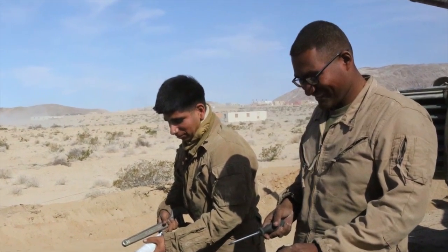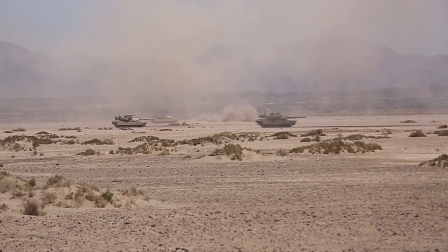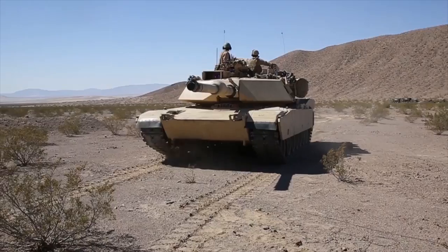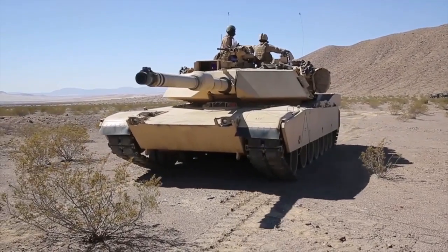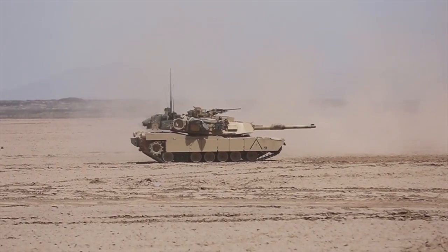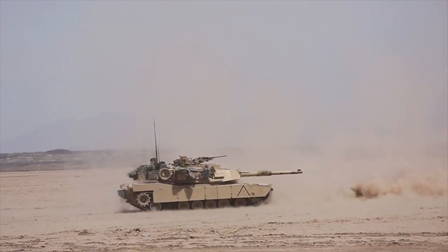The Marines with 1st Tanks showed their explosive prowess as they blasted through Desert Scimitar. They continued to perfect their craft, keep timely and accurate fire on target, and protect their fellow Marines on the battlefield. Reporting from Camp Pendleton, California, I'm Corporal Christopher Moore.